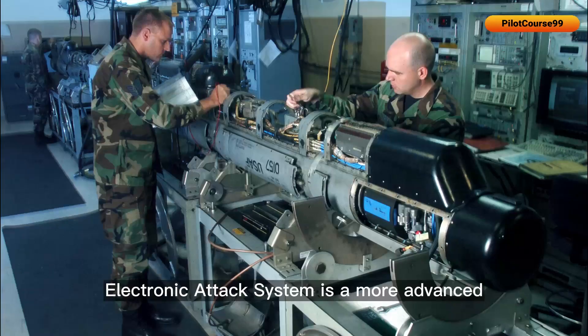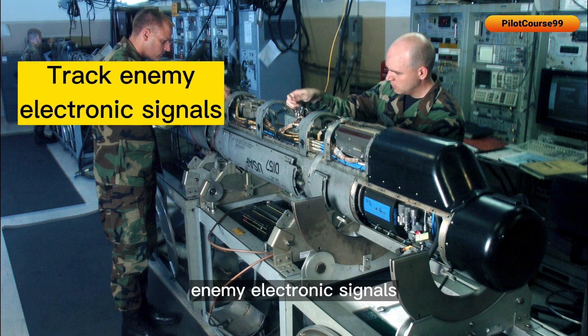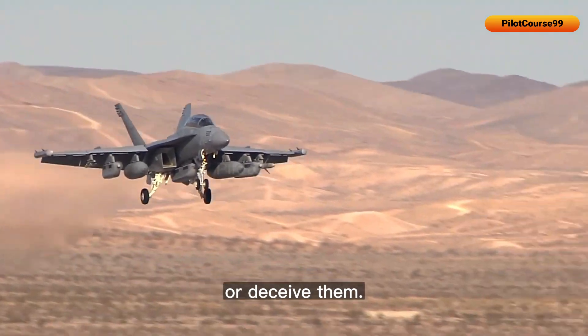The electronic attack system is a more advanced ECM system that can detect and track enemy electronic signals, and then use jamming signals to disable or deceive them.